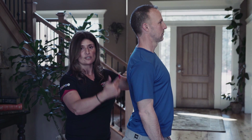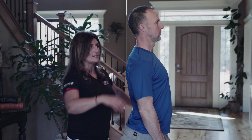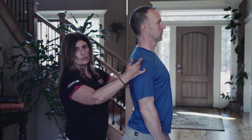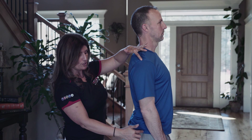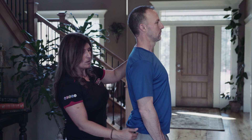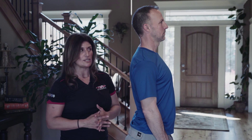The other way to assess posture is from the side. What we're looking for here is alignment from your head on top of your shoulders — your ears, shoulders, and hips should all be aligned. That plumb line should be straight.